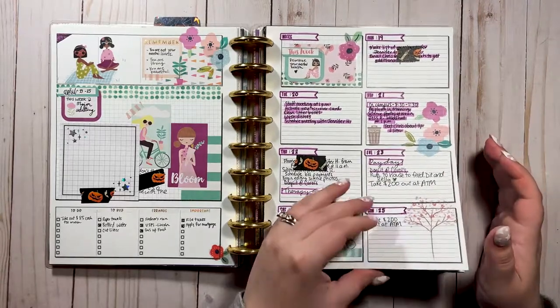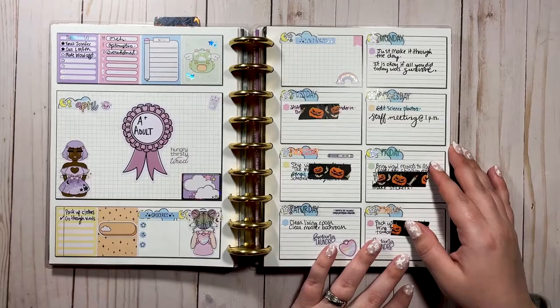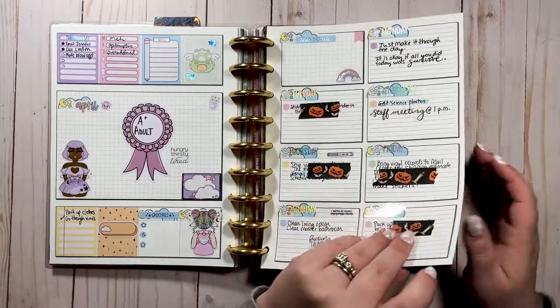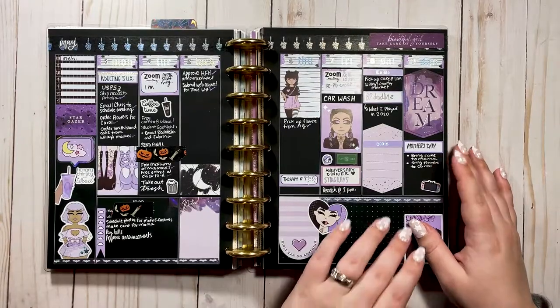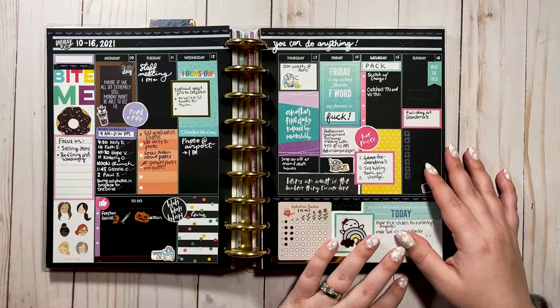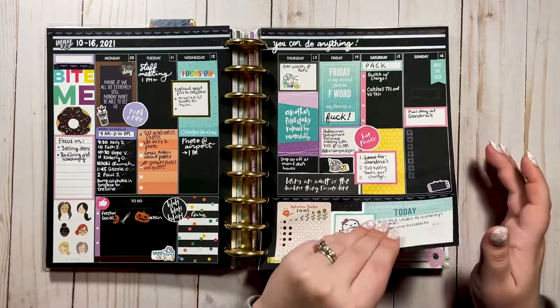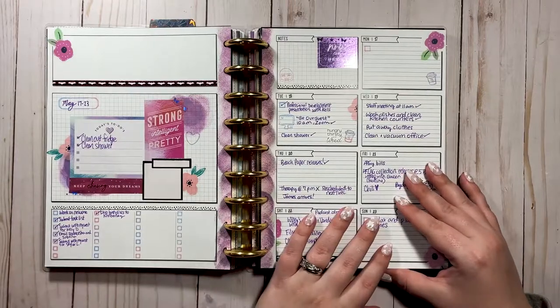Something I like to do is really change my layouts depending on my mood or my needs for that week. When you see the random jack-o-lantern washi tape, that's to cover up personal things I went through and did before flipping — so in case you're wondering why it doesn't match the spread, that's why.